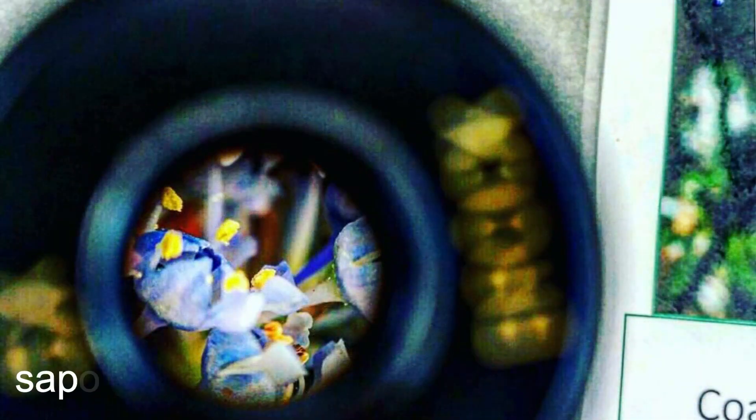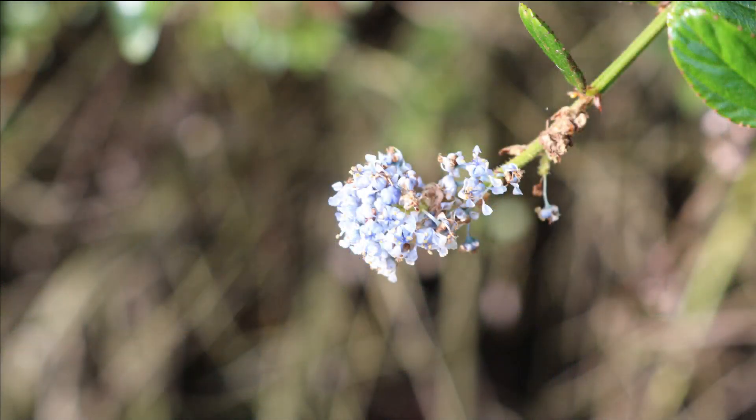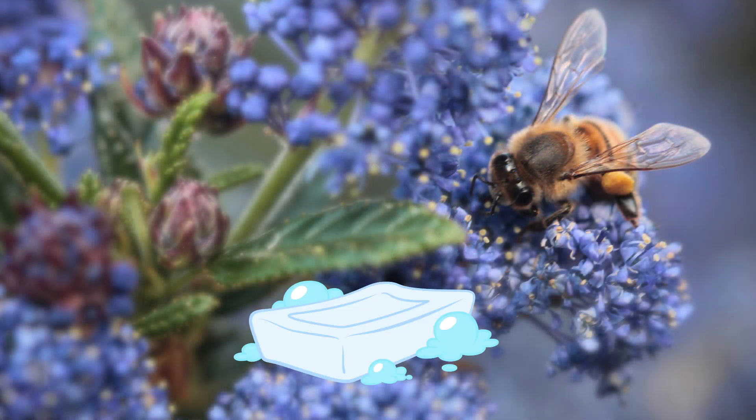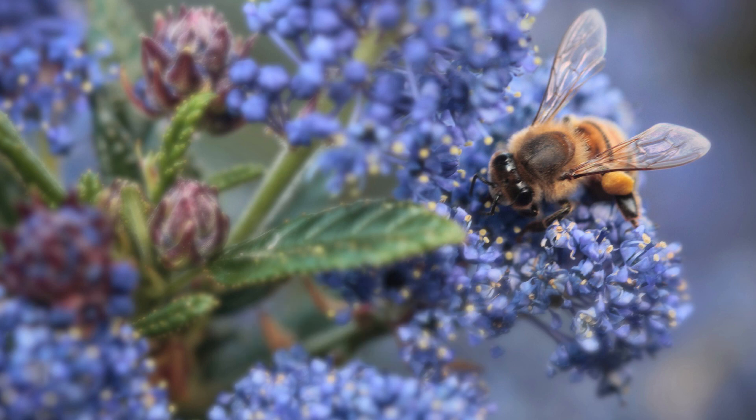These flowers contain saponins, which means if you rub a bunch of flowers with water, they turn into suds, just like soap. The Pomo indigenous people use the fresh or dried flowers as a soap for washing hands, face, and body.